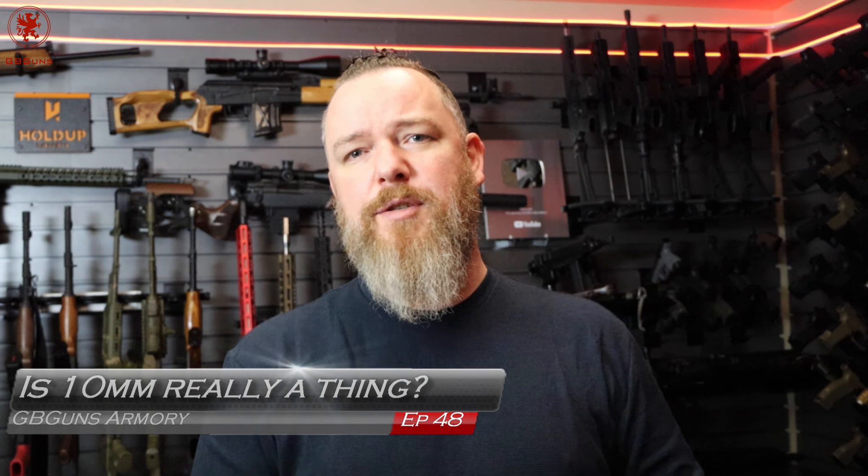Welcome back to GB Guns Armory, the place where we're having discussions. It's not necessarily about the gun. All of these are guns that have been previously reviewed. If you want to see the full review, check out the main channel — everything's over there.